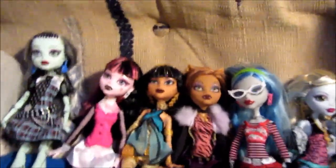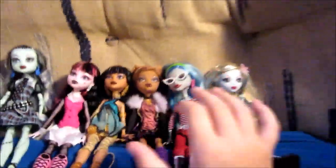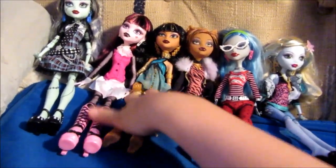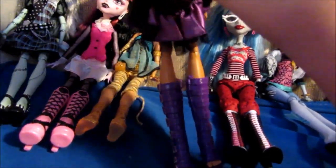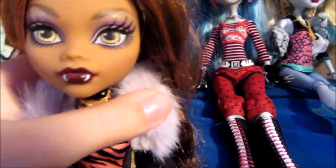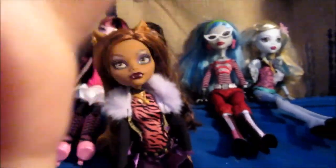The first doll I'm gonna choose — I'm closing my eyes, guys. I don't know which one I'm picking, I can't say anything... okay, this one! I got my favorite doll, which is Claudine Wolf.